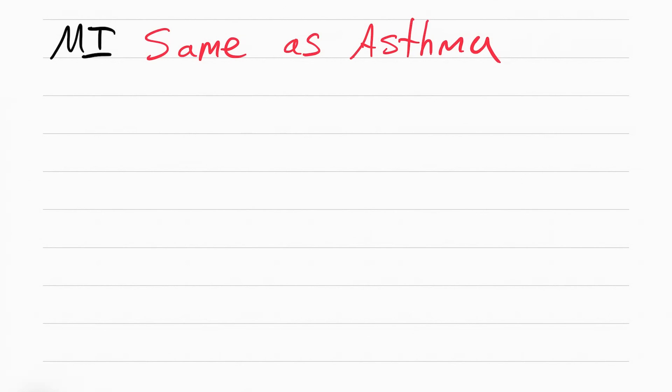Medical interventions for COPD are identical to asthma medications, so if you haven't learned your asthma meds, go learn them now. Essentially, it's albuterol and anticholinergics. That is everything you need to know for COPD.